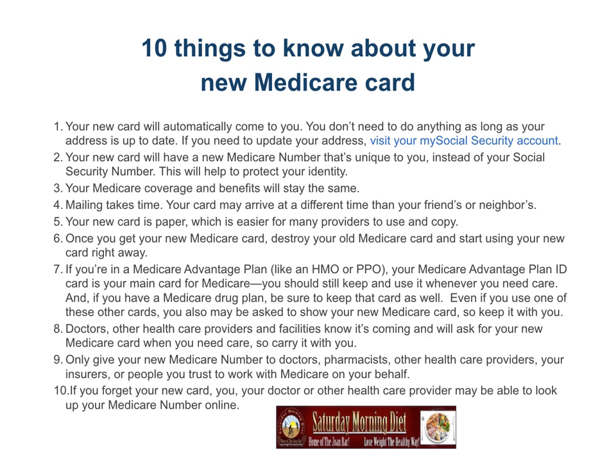Doctors, other health care providers, and facilities know the new card is coming and will ask for your new Medicare card when you need care, so carry it with you.